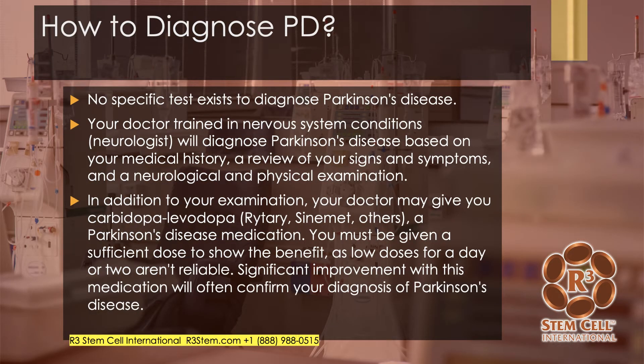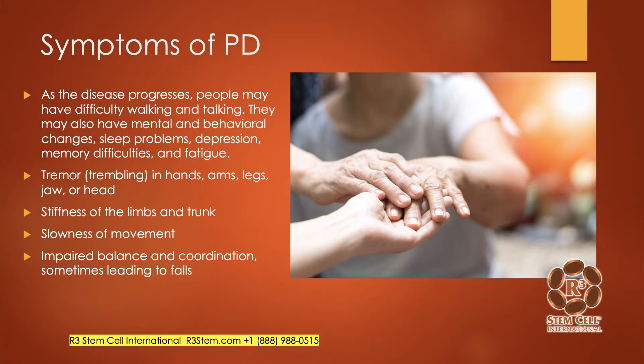How is it diagnosed? There really is no specific test. Your doctor — a neurologist — will diagnose Parkinson's disease typically based on your medical history, reviewing your signs and symptoms, and ruling out other issues. One interesting thing is that an initial treatment may actually help with the diagnosis. If a patient is given Sinemet at a sufficient dose and it relieves a lot of the symptoms, then the doctor will often say, okay, now that we know that treatment works, that's the problem — Parkinson's.